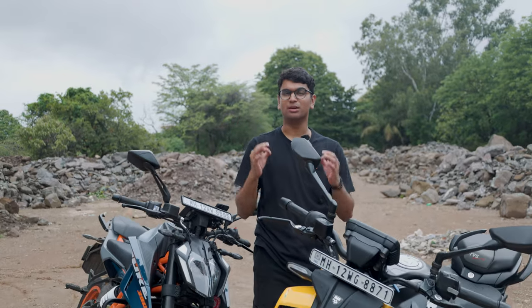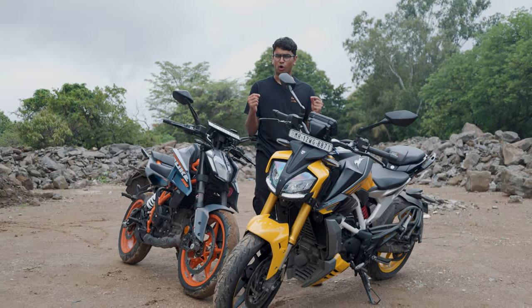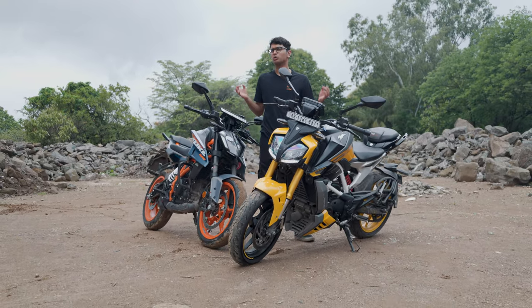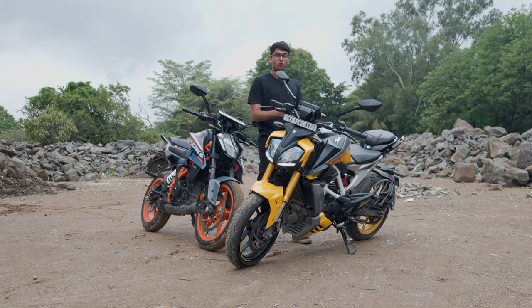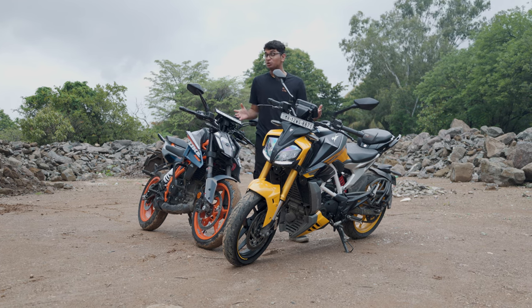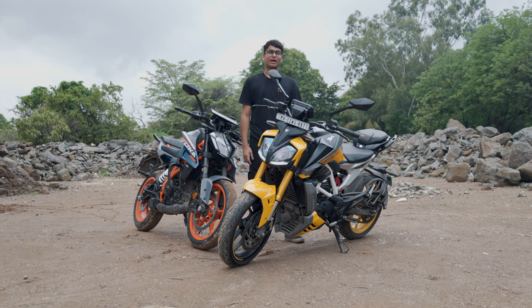The 300 to 400cc sports bike segment in India is probably the most fierce. You basically have superbike-level technology trickling down into these amazing machines, and these two are probably the most fierce competitors out there. This is the 2024 KTM Duke 390 and this over here is the TVS Apache RTR 310. These two bikes are absolutely amazing — but which one is for you? Let's find out.